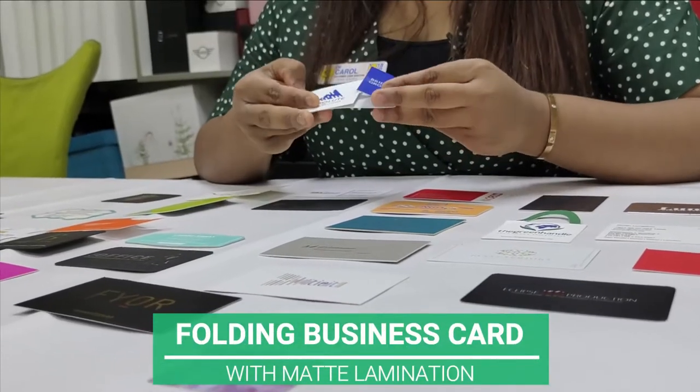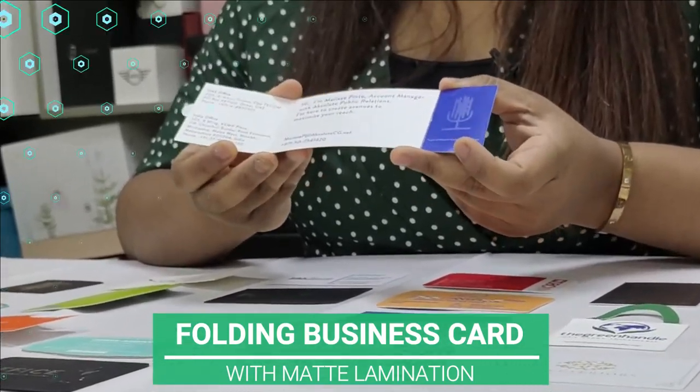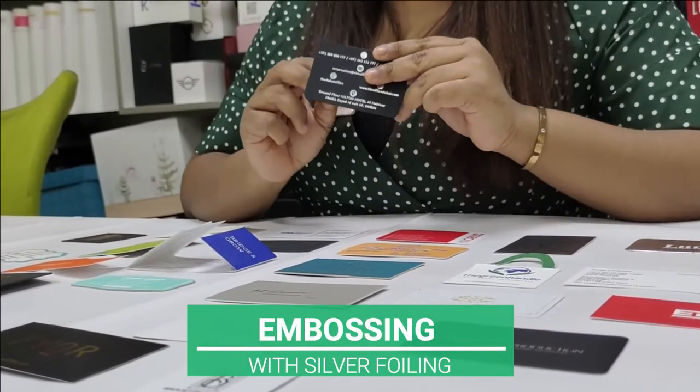This is the folding business card. It's a matte lamination business card and it allows you to put more data. This business card has embossing and foiling and round edges.